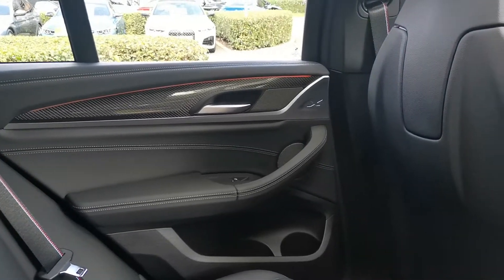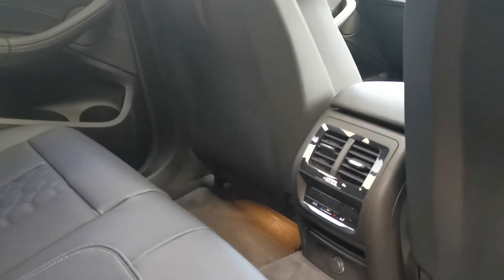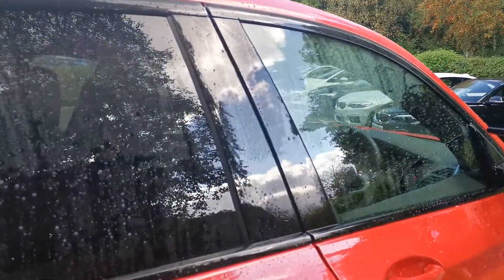There's gloss carbon on the door sections, and some ambient lighting working above that. Three-zone climate controls mean rear passengers have their own climate control settings. This vehicle also benefits from a full panoramic glass sunroof.